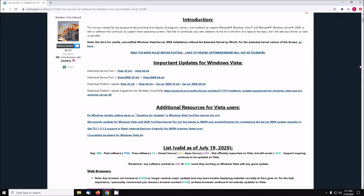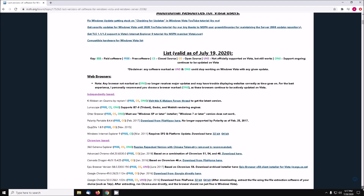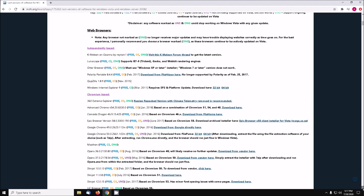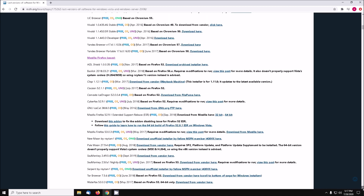Welcome back to the adventure! Today we're talking about what web browser is best for Windows Vista in 2020 and beyond. As we discussed in the previous video for Windows XP, there are many browsers that can be installed, but only some of them are able to load modern websites.